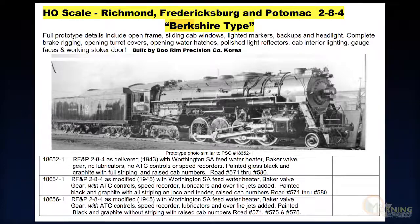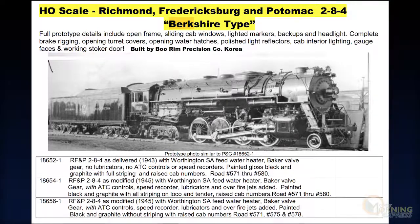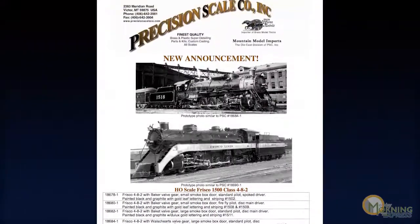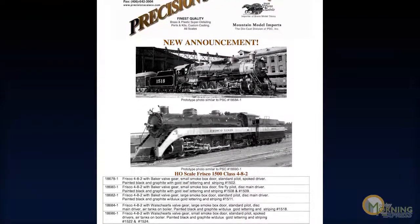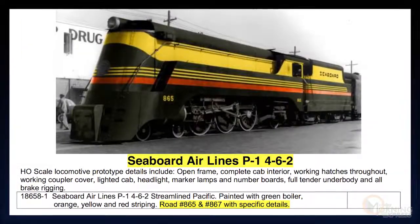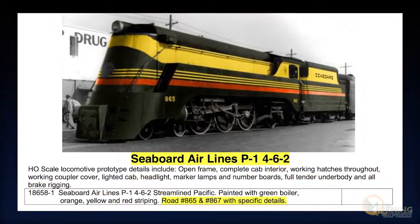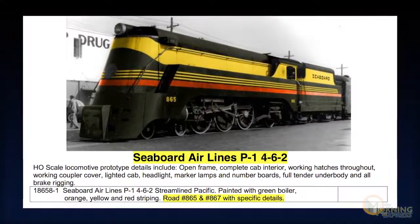We can use the reservations. And then the Frisco Hudsons — working on the samples. I probably won't see those for another two months, somewhere in that neighborhood. And the Seaboard Airline P1 streamlined — the drawings are finished and Boo Rim is working on the pilot sample right now. He's been pretty busy. There was a UP project that got in the way, but now that's cleared out so we can go forward with all these others.